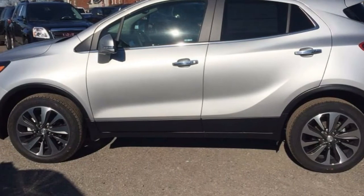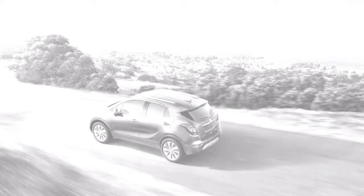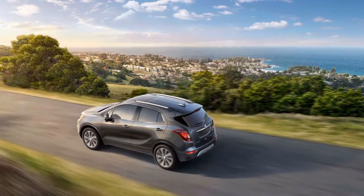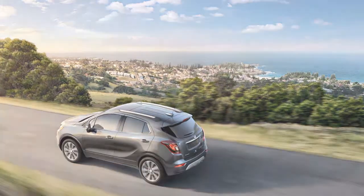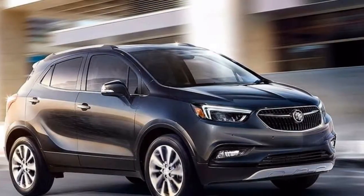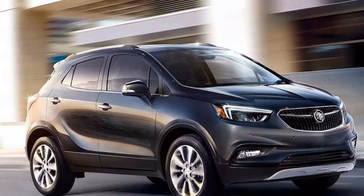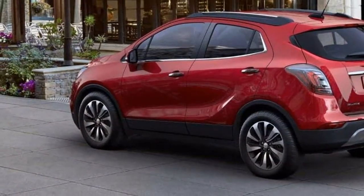Regardless of its small footprint, the Encore feels ample inside with a high seating position. It's less overall fun to drive than, say, an Audi Q3, Infiniti QX30, or Mercedes-Benz GLA-Class. Yet there's good space inside for a group of four adults, which is a squeeze in some of those competitors.